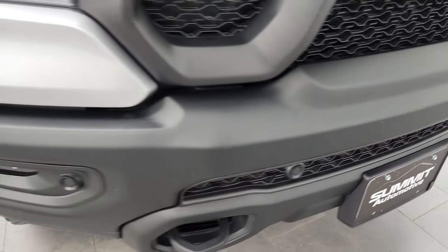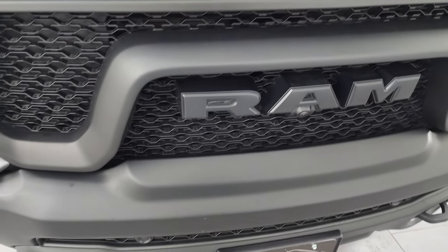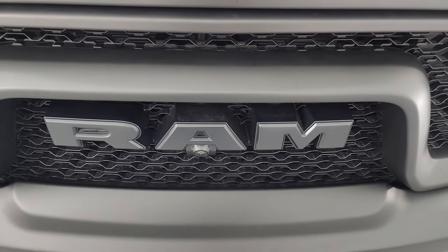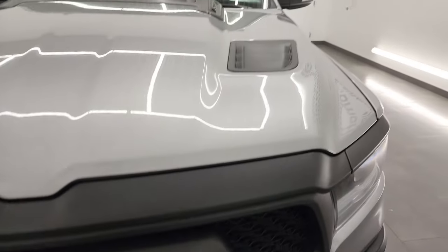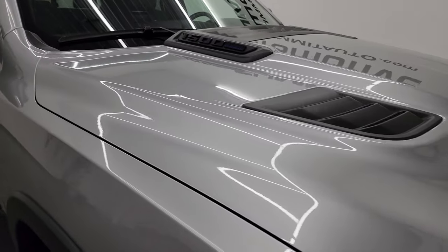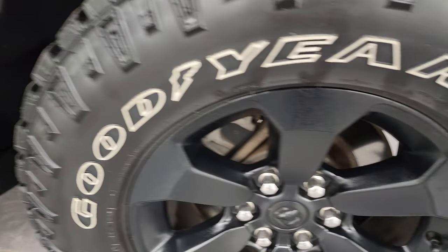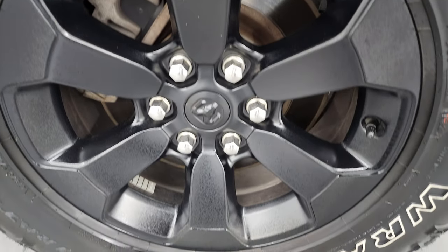The front bumper is in excellent condition — didn't see any major dents or dings. You get the front bumper parking sensors and the Ram stamp-style grille. The hood is in excellent condition as well — no dents or dings. The passenger side front fender looks really good, and the passenger side front wheel is in excellent shape.